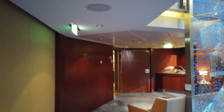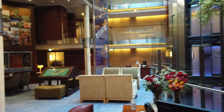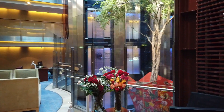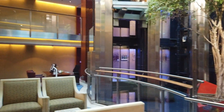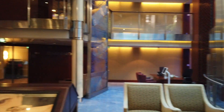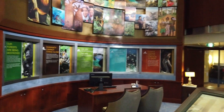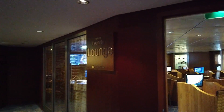Heading down one more deck, this is a unique area with a Tree of Life theme, but it's really where the concierge desks are. For the Concierge cabin like we booked, and for the Captain's Club, you'll find the concierge seated here. You can also call them if you have any questions. There are also a number of displays about the earth and conservation.